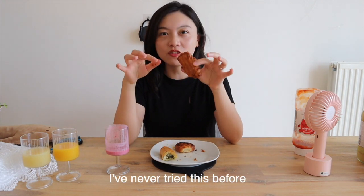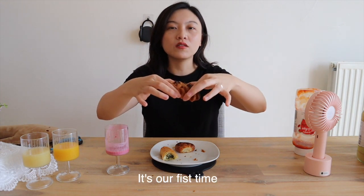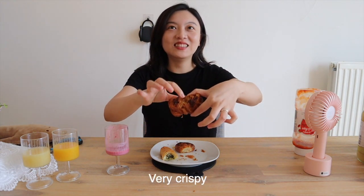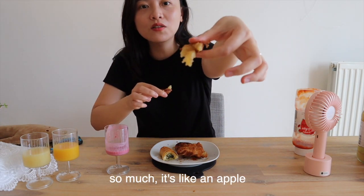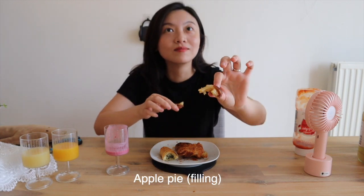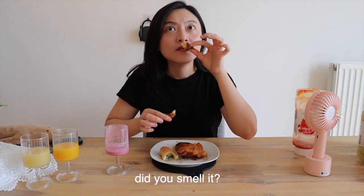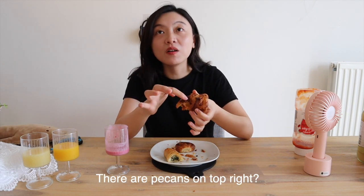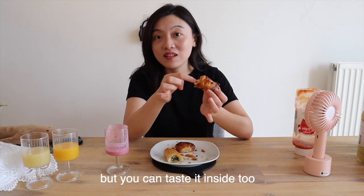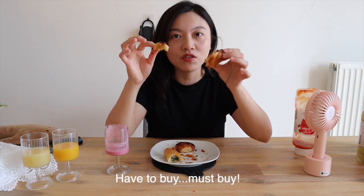Pecan pastry — I've never tried this before, so it's our first time. Very crispy. So this is honey inside. Wow, look at that — so much! It's like apple pie. Did you smell it? It's so strong, the honey aroma. So good! It immediately became my favorite among all these. The pecans are on top but you can taste them inside too. Must buy!